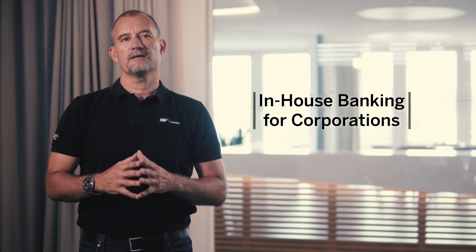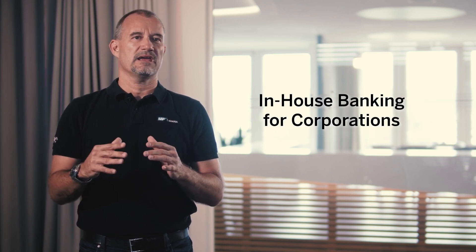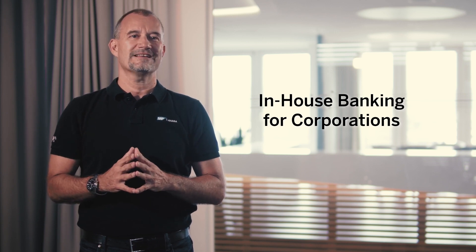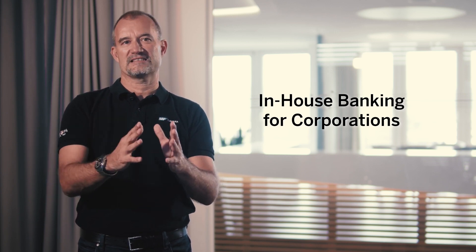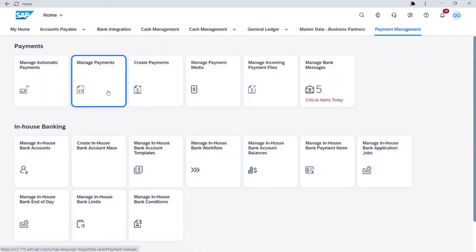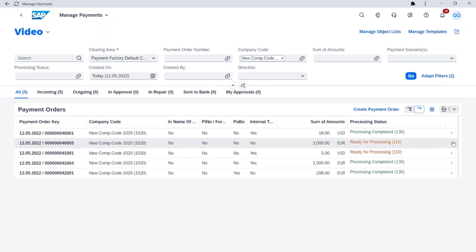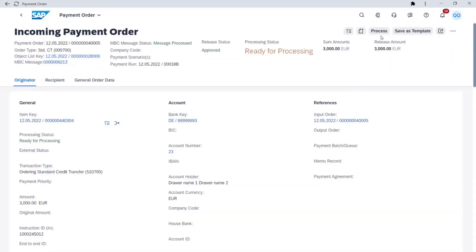First, in finance we introduce in-house banking for corporations, a complimentary service of SAP S4HANA Cloud for Advanced Payment Management. The idea is to centralize and to streamline all payment transactions within a group or a company.